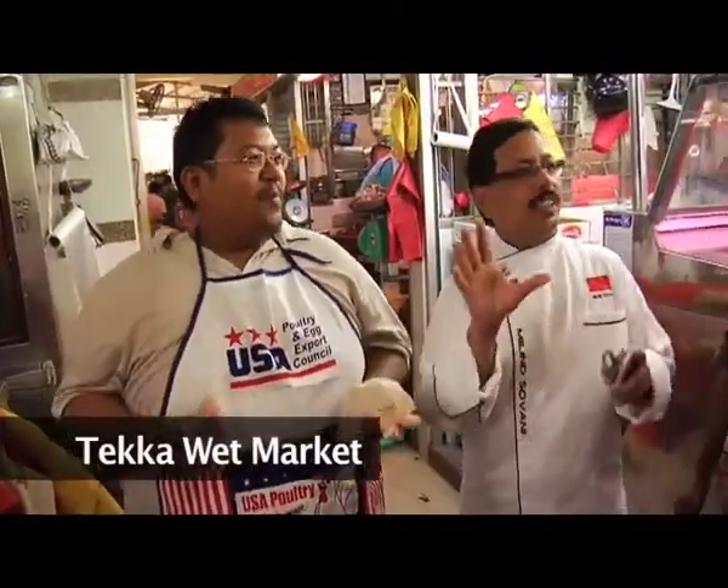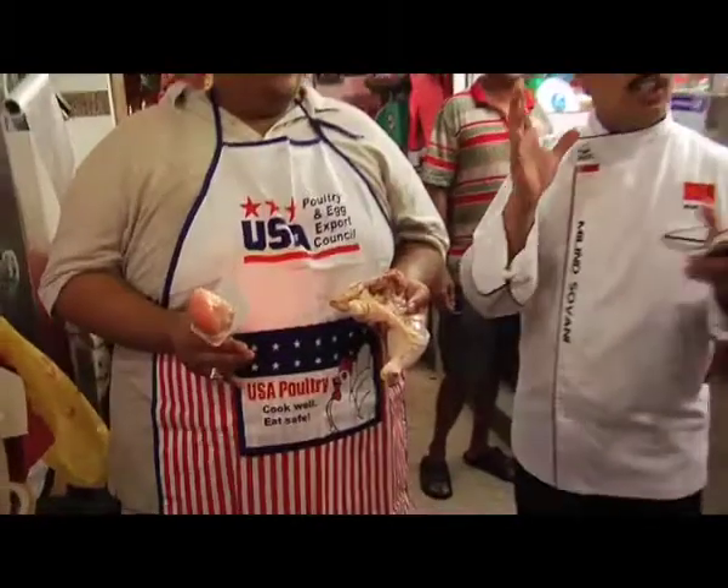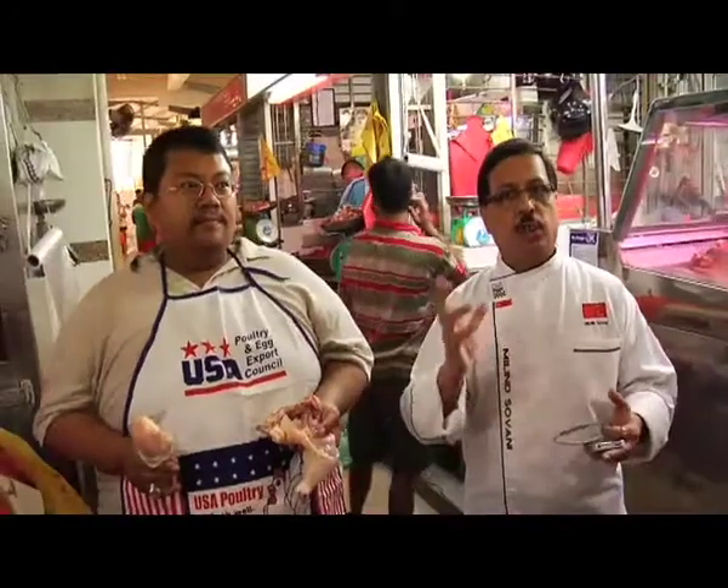Generally, we in Asia always prefer chicken which is small size — 500 grams, 600 grams, maximum to a kilo. But US chicken is generally very big in size. And one leg, you can see, it's almost such that one leg itself is a full portion. So the chicken is quite big, but though being a big size, the chicken is still quite tender and juicy.